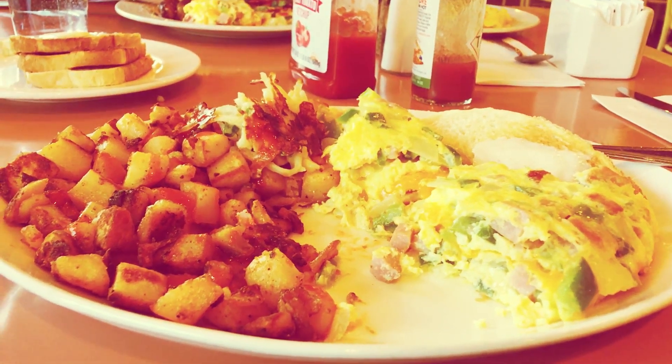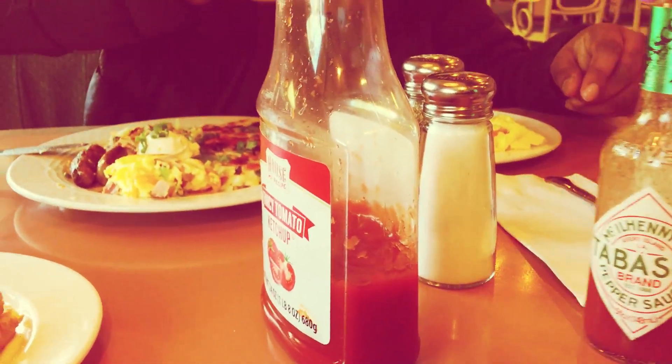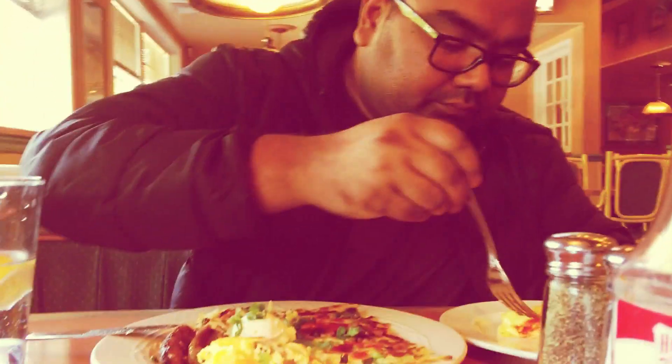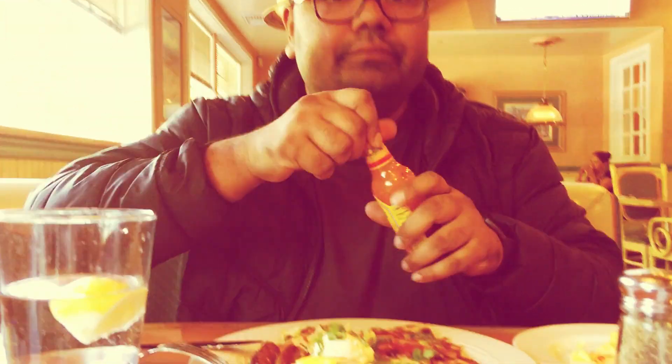Hey guys, welcome to my channel Bonking States! Thank you so much for tuning in today. We are in Flagstaff, Arizona, having a heavy breakfast, and we'll be headed to Petrified Forest National Park soon. My husband is enjoying his Denver hash browns and I'm having a Denver omelette.